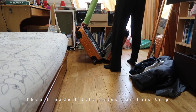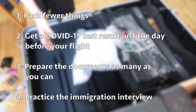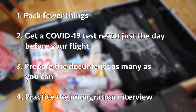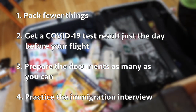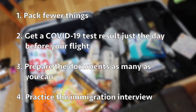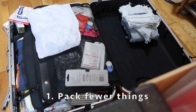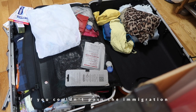So I made little rules for this trip: number one, pack fewer things; number two, get a COVID-19 test result just the day before your flight; number three, prepare the documents as many as you can; number four, practice the immigration interview. I'm going to describe those things to you.